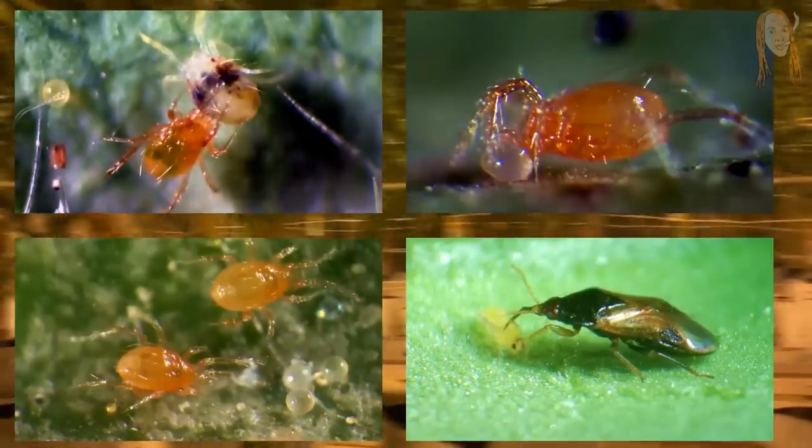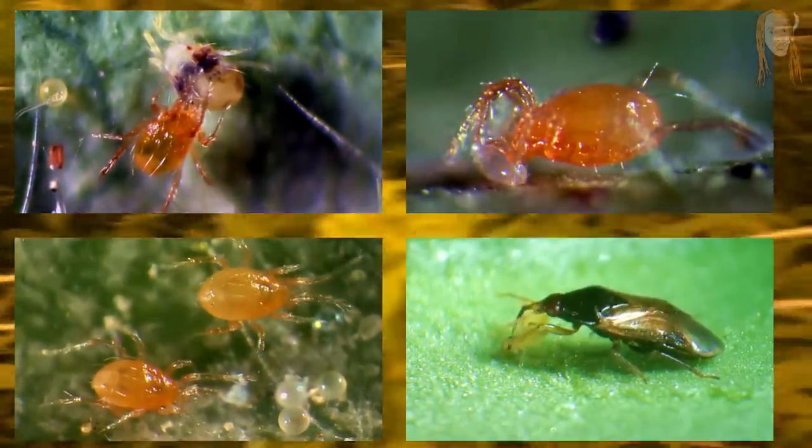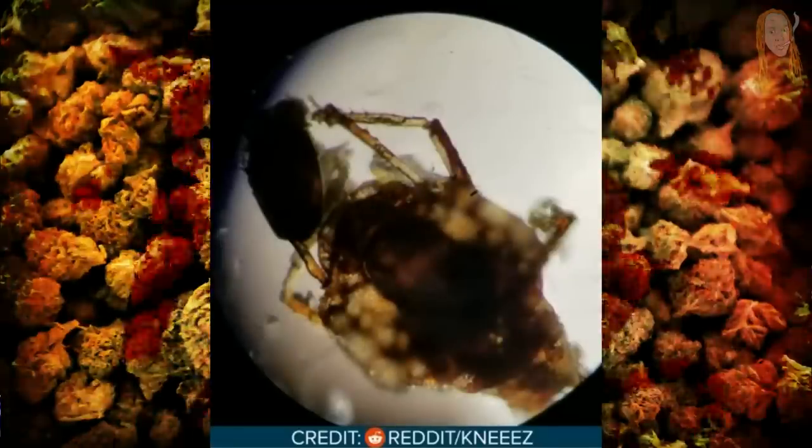To be fair, I never actually saw this happen myself at the grow I was working at. The predatory bugs all seem to have a pretty short life cycle, so if you just don't replace the little boxes and bags towards the end of harvest, they're all dead by the time you cut the weed down anyways. By the time the weed was all dried and trimmed, I was never able to see any of those bugs in the weed we had on the shelf. But other people have not been so lucky.